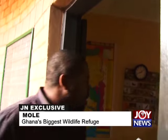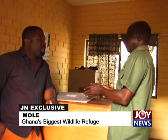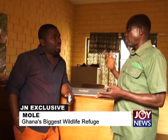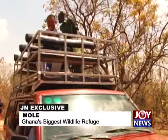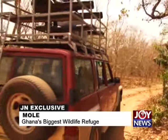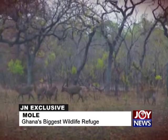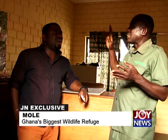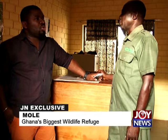At the park's entry point, the safari tour costs 5 cedis per person per hour for Ghanaians, and 10 cedis for non-Ghanaians. A minimum of two hours is required, but you can choose more depending on your budget. There's also free access to the museum. The pricing is considered very reasonable for the experience offered.